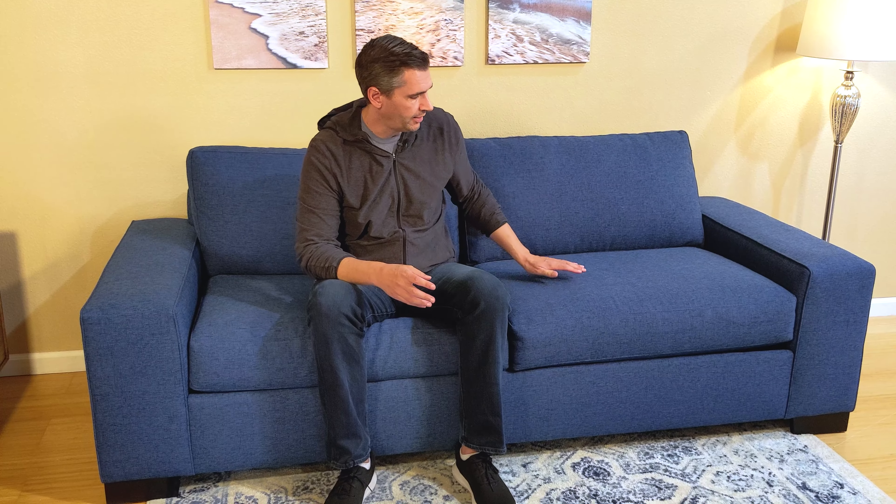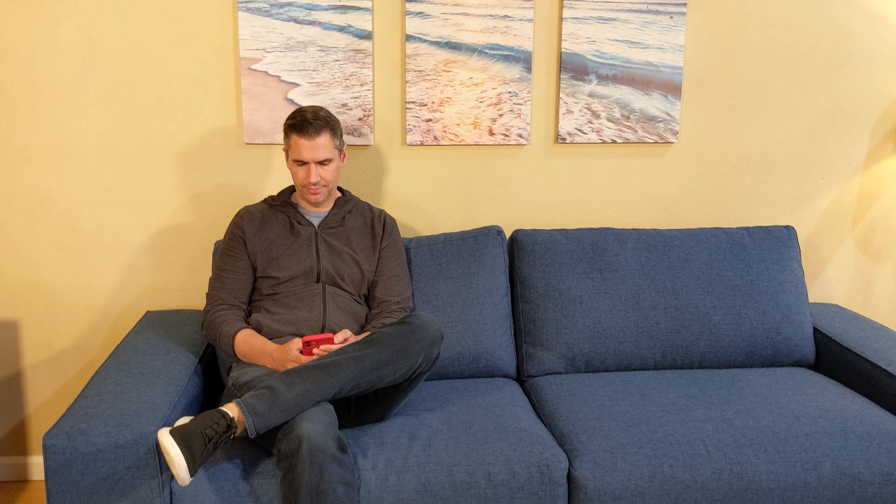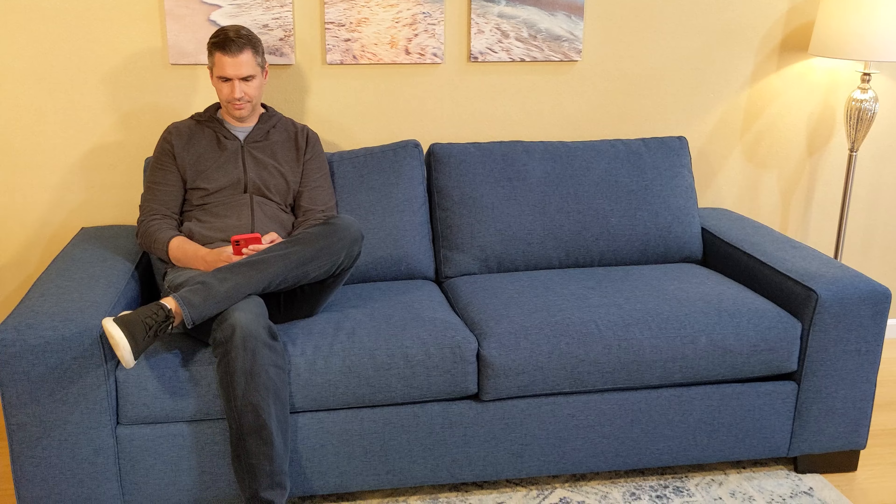One last thing is inside, of course, is the memory foam mattress, but you can also choose to upgrade to a spring mattress if you want. If you prefer a spring, that is an option, but this one did come with a four and a half inch foam version. So all those things you need to keep in mind before you actually place your order.